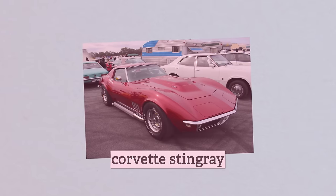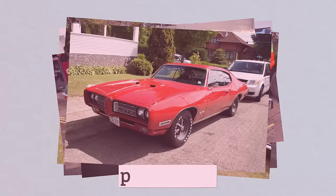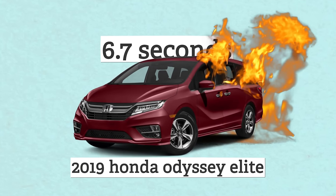We tend to look at classic cars through rose-colored glasses. Cars like the Corvette Stingray, 60s Mustang, Jaguar E-Type, BMW 2002, Pontiac GTO. These are all amazing cars that I would love to drive. But I was surprised when I found out that a stock Honda Odyssey Elite, a family minivan, has a 0-60 of 6.7 seconds.